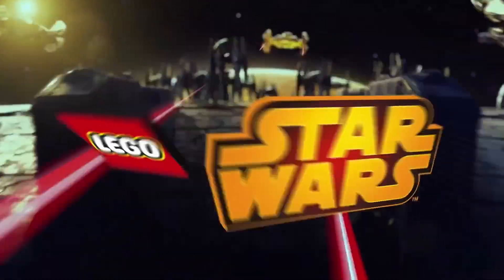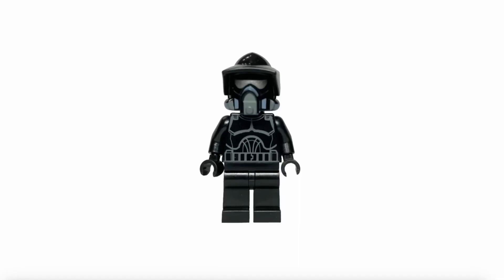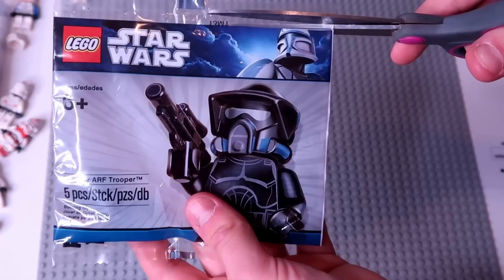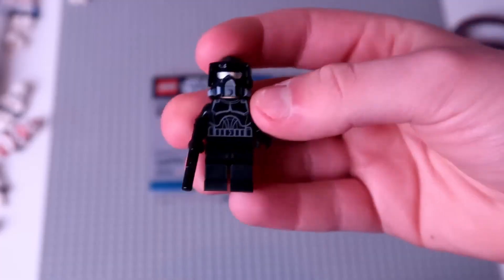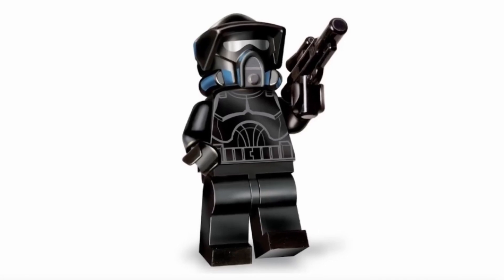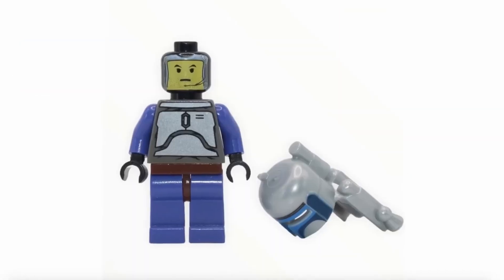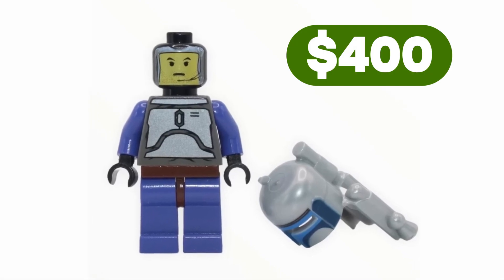But the Star Wars series takes the cake as the most expensive. The priciest figure in the series — I'll reveal that later. Let's talk about the Shadow ARF Trooper, featured in a 2011 polybag and given away for free with certain purchases. It now commands a price of $350. Jango Fett from a small Slave I set, with an outdated helmet detail, is valued at $400.